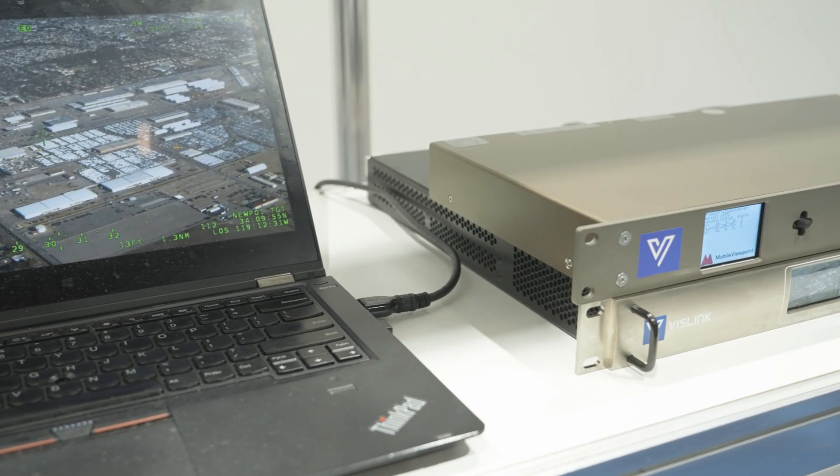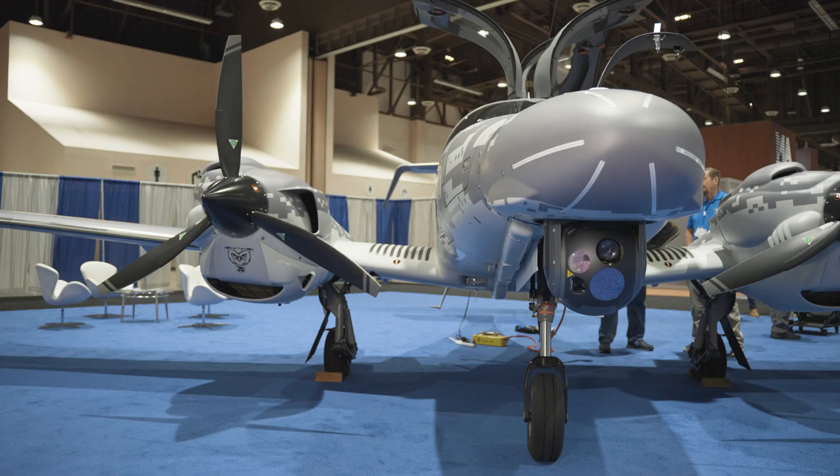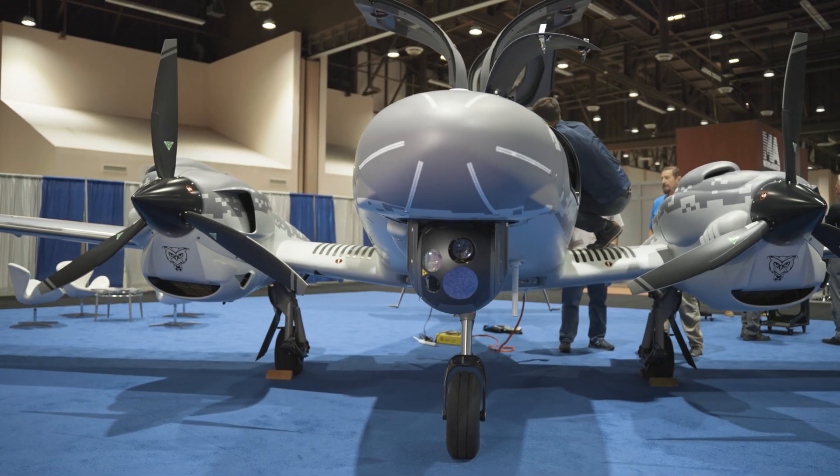The VisLink product — it's robust, it's simple to use, and it's very reliable.